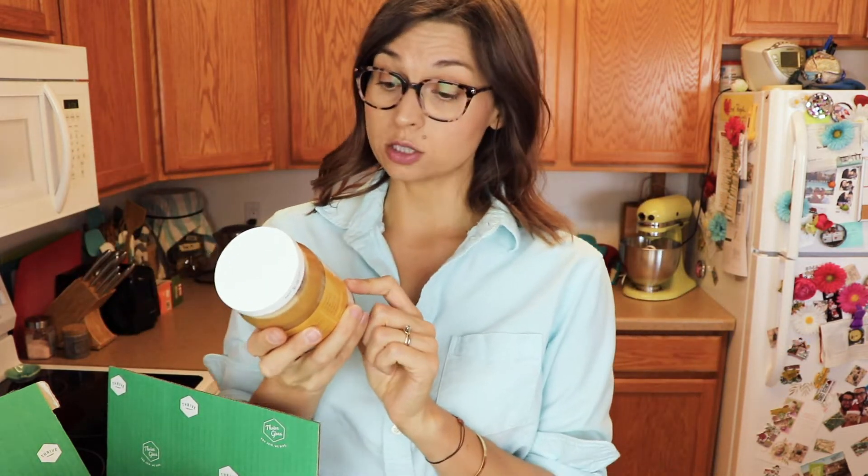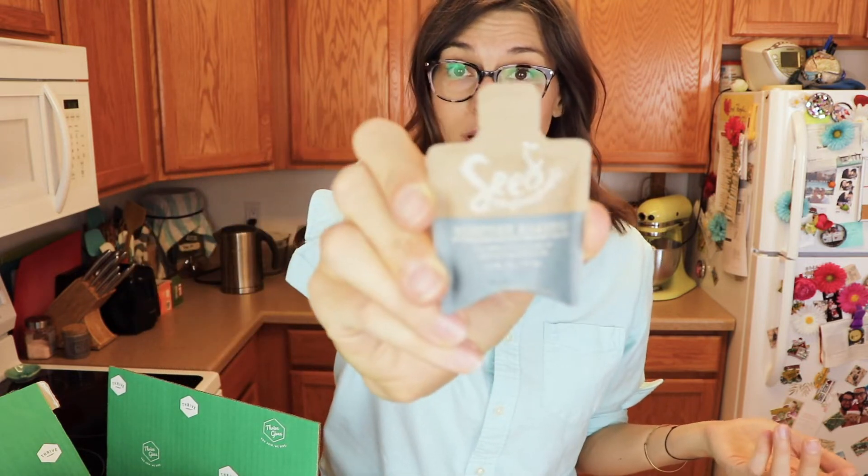Also in that Thrive order, I did orders over $49 or $59 and got a free jar of honey — this is the Thrive Market organic super raw honey, 24 ounces. Another thing Thrive has been doing is offering freebie samples with every order. So I got this — it's the Seed Phytonutrients moisture shampoo. I've been seeing a lot about this brand and I'm excited to try it.